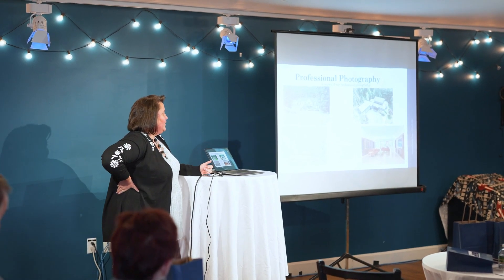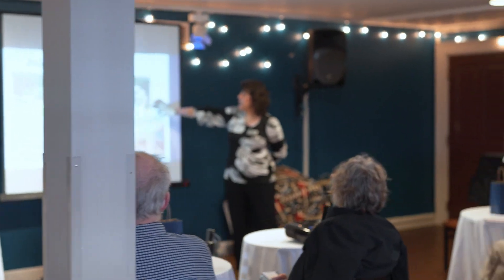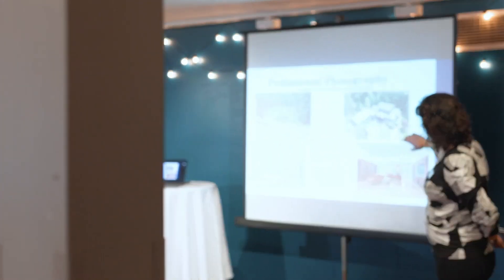Leah's going to jump in and talk again about professional photography. So here it is — this is Carol's new listing at 9 Tower Lane in Chelmsford. It's a beautiful home. We do drone photos to capture the essence of the home.